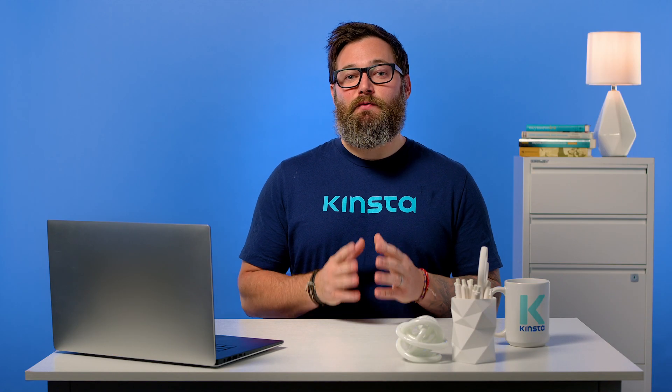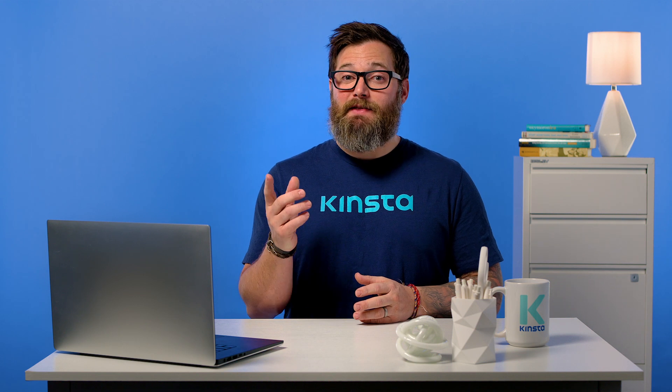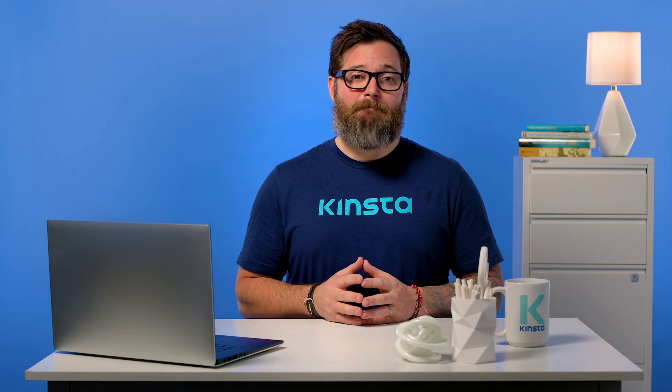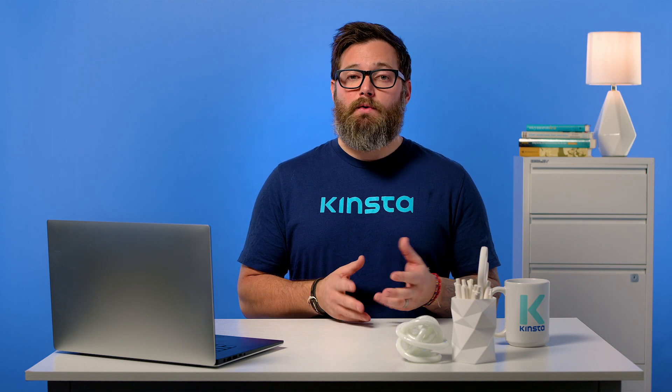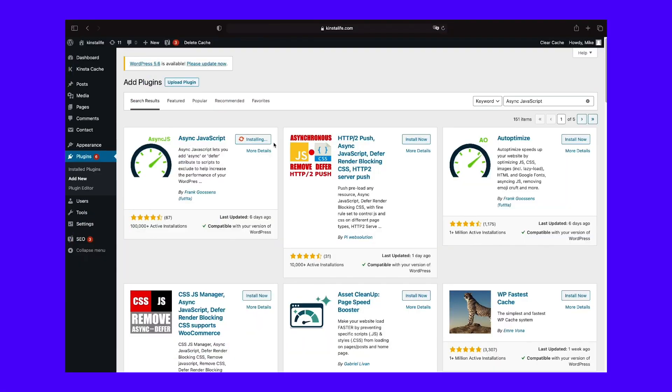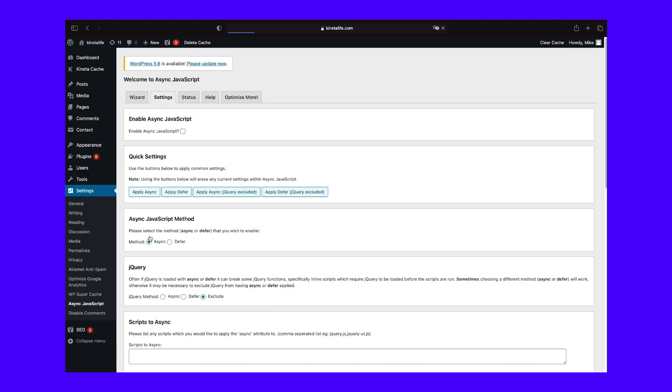Async JavaScript is a free WordPress plugin from Frank Goossens, the same guy behind the popular Autoptimize plugin. It gives you a simple way to defer parsing JavaScript using either Async or Defer. To get started, you can install and activate the free plugin from WordPress.org, then go to Settings, then Async JavaScript to configure the plugin.